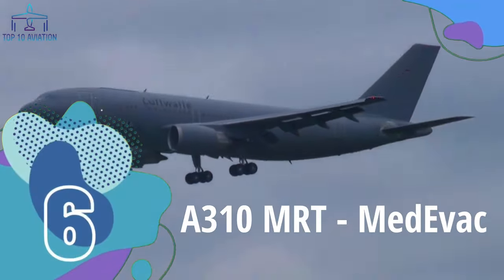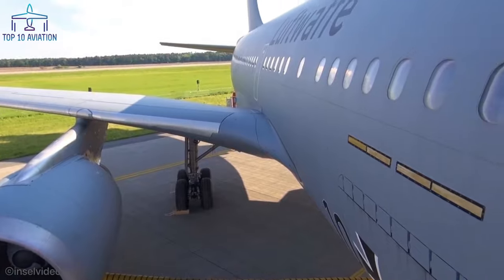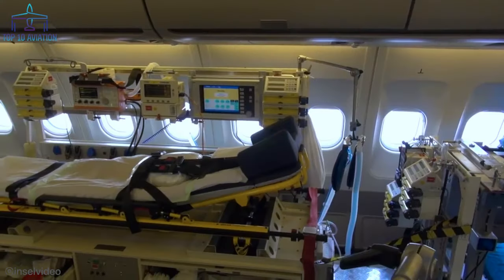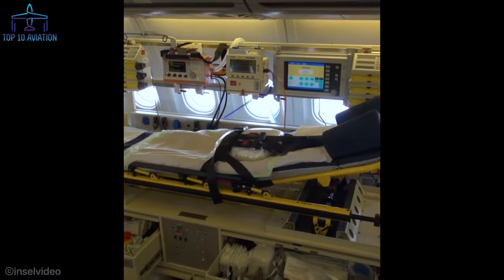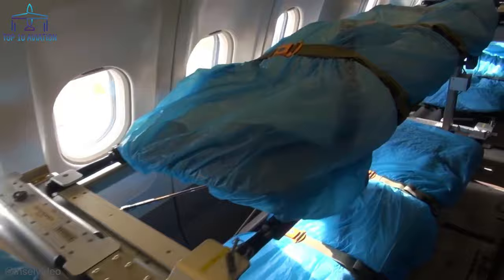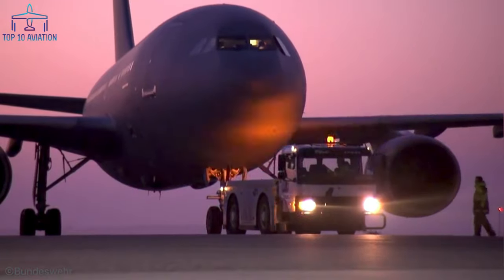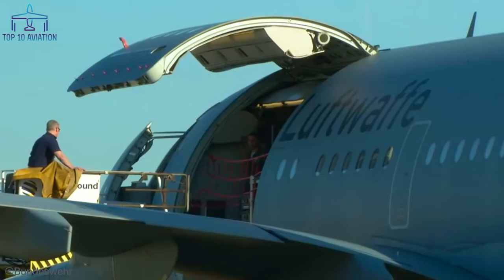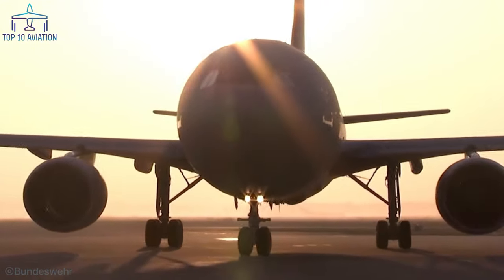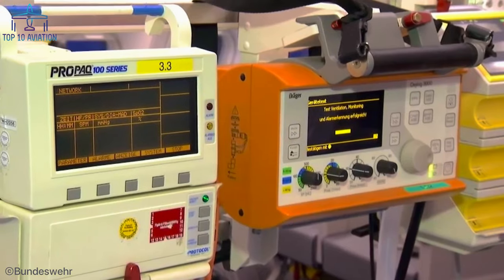Number 6: The A310 MRT Medivac. This A310 was specially modified for medical evacuations out of war zones. Inside the former passenger jet, you will find up to six state-of-the-art patient transport units capable of offering intensive care medicine for wounded passengers. An additional 38 patients can be transported, though without intensive care units — making this aircraft literally a flying hospital. On March 28, 2020, the German Luftwaffe's Medivac transported six COVID-infected passengers from Bergamo, Italy to Cologne, Germany for treatment. Medical features include defibrillators, ventilators, syringe pumps, and other equipment found in a highly equipped hospital.